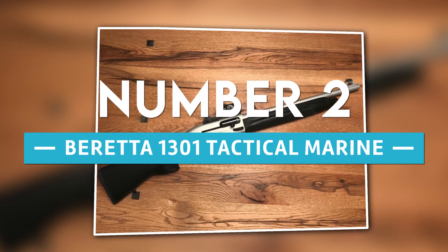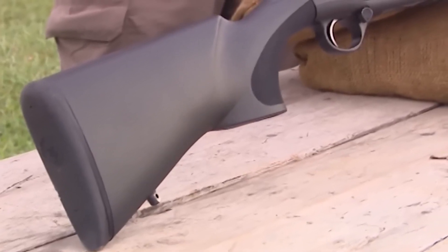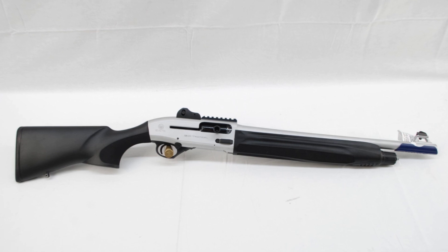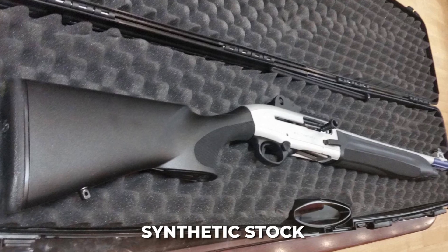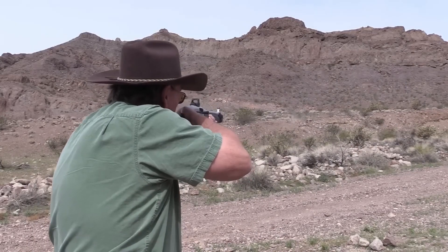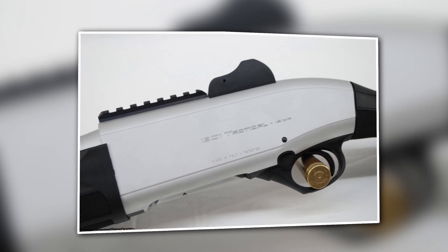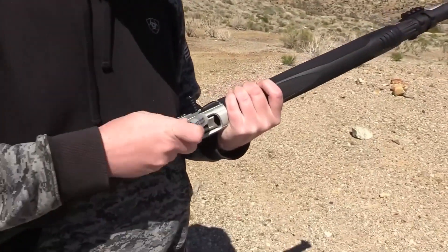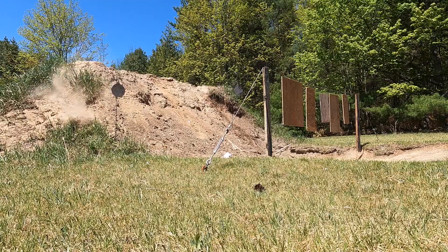Number 2: Beretta 1301 Tactical Marine. The Beretta 1301 Tactical Marine is a specialized variant of the standard 1301 Tactical, constructed to operate reliably in tough saltwater environments. It has a corrosion-resistant coating, an aluminum receiver suitable for marine use, and a synthetic stock resistant to saltwater and other damaging elements. Its gas-operated mechanism lowers recoil and enables fast, accurate follow-up shots, making it an excellent option for law enforcement, the military, or civilians in marine areas. It can hold up to seven plus one rounds in a compact, easy-to-maneuver package.